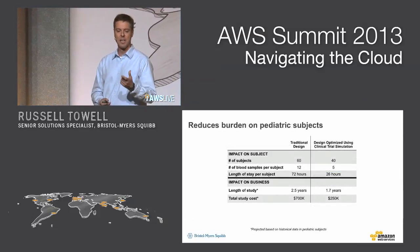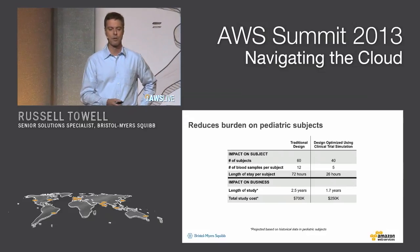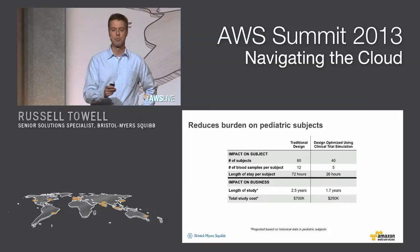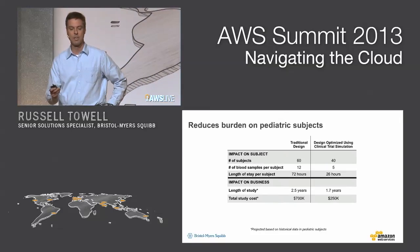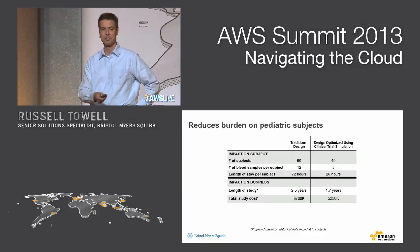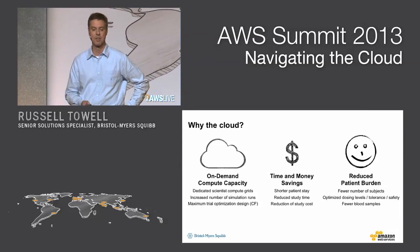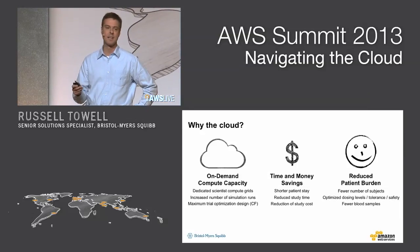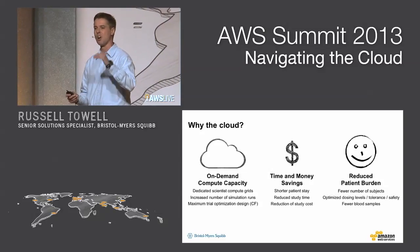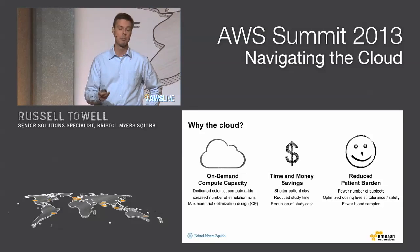This translates into real results — for example, a pediatric clinical trial run a few months ago. We can reduce the number of subjects in the clinical trial from 60 to 40. The length of the study is reduced by almost a year, and the cost savings is rather obvious as this is a very expensive part of our business. Because of the compute capacity we're able to derive from Amazon, we can now hand out dedicated compute environments to our PK scientists. As a result, instead of running hundreds, they can now run thousands of clinical trials to prepare these optimized design runs.